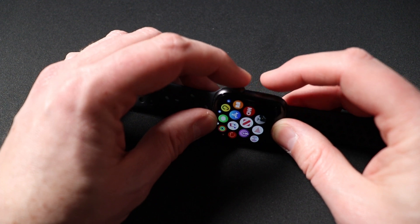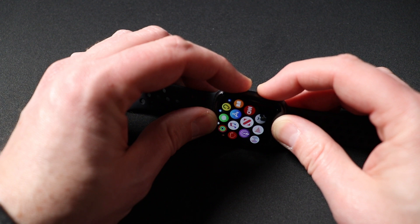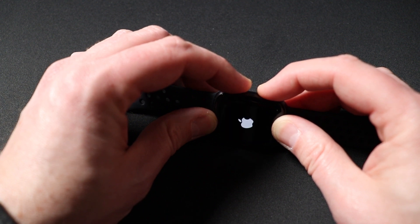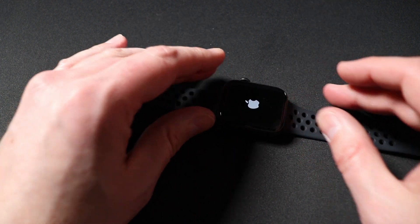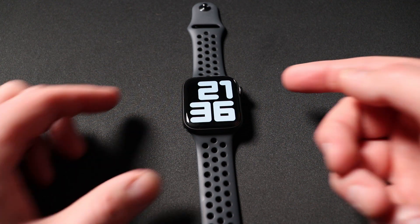I'm going to go ahead and do that right now — continuing to press and hold both at the same time. Once you see the watch shut off, go ahead and release; or if you see the Apple logo, release and it boots right back up.